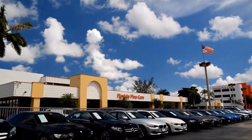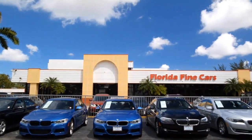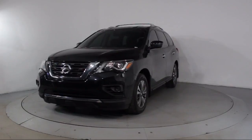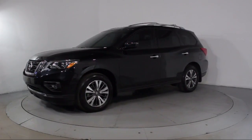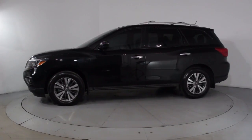Welcome to Florida Fine Cars, South Florida's premier automotive dealer. Here's a look at another one of our vehicles from our massive selection. It comes equipped with steering wheel controls, keyless entry, alloy wheels, roof rack, third row seating, and air conditioning.